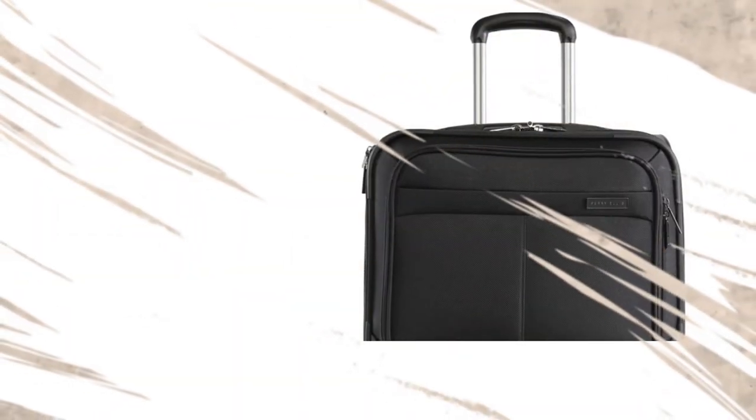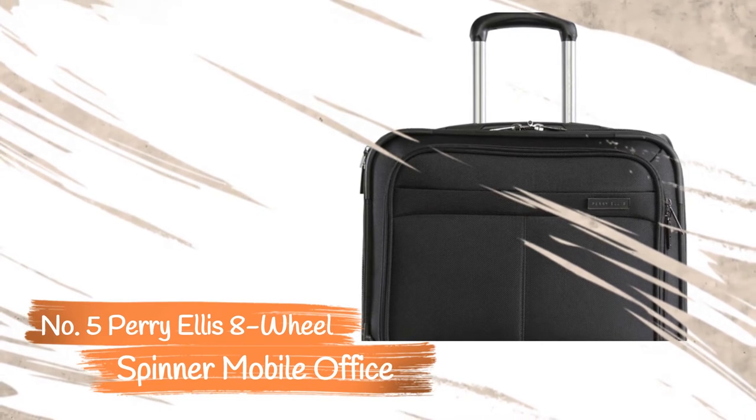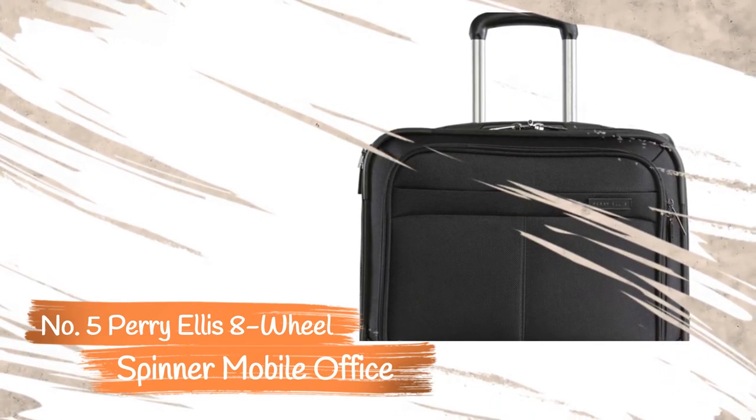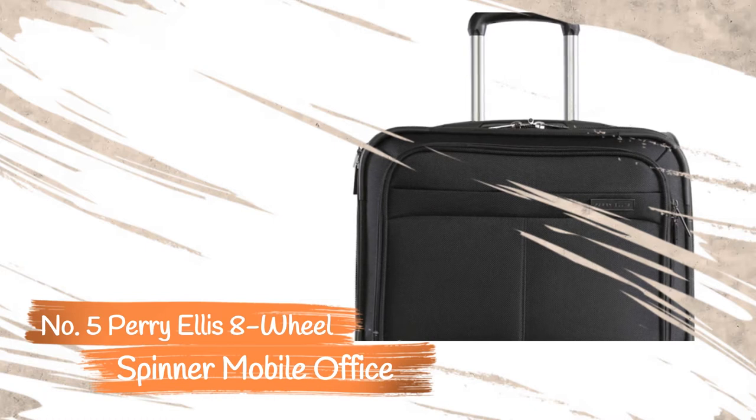Number 5: Perry Ellis 8-Wheel Spinner Mobile Office. The Perry Ellis 8-Wheel Spinner Mobile Office offers the best mobility and superior durability compared to some of the other options. It is a small rolling case, and it can accommodate laptops up to a 13.5-inch laptop.